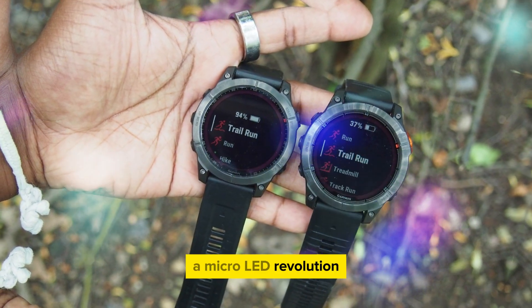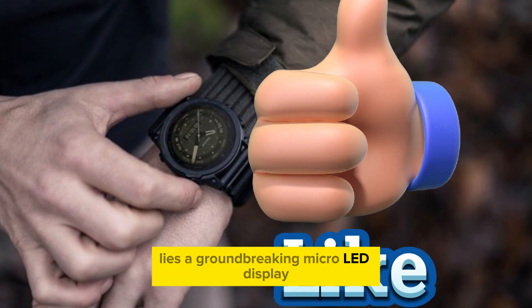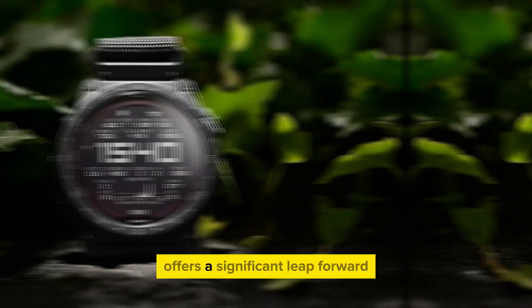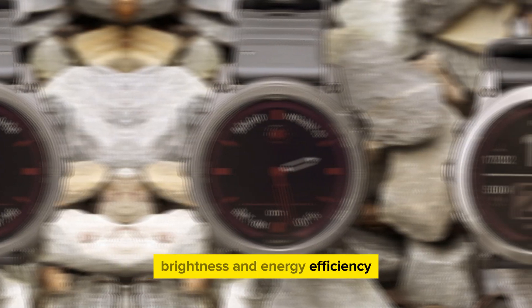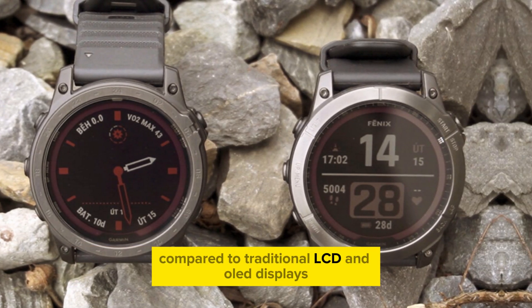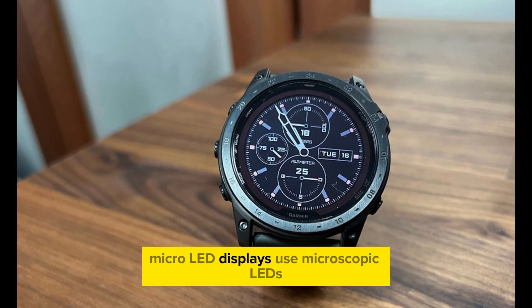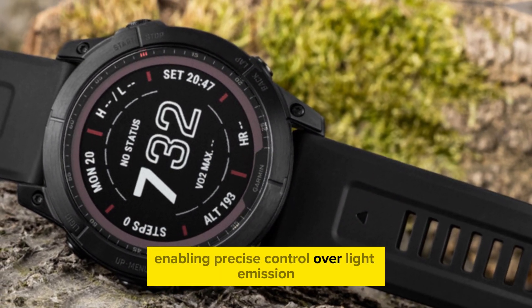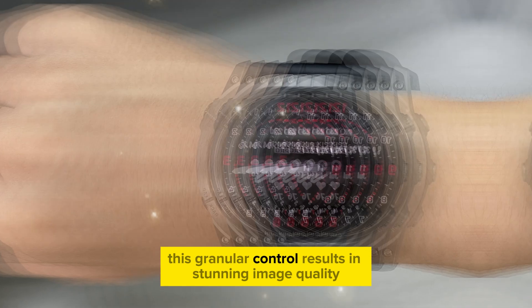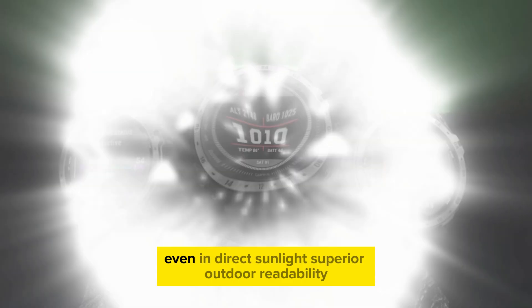At the heart of the Phoenix 8 Pro lies a groundbreaking micro-LED display. This innovative technology offers a significant leap forward in terms of visual clarity, brightness, and energy efficiency compared to traditional LCD and OLED displays. Micro-LED displays use microscopic LEDs as individual pixels, enabling precise control over light emission. This results in stunning image quality with deep blacks, vibrant colors, and exceptional contrast ratios, even in direct sunlight.